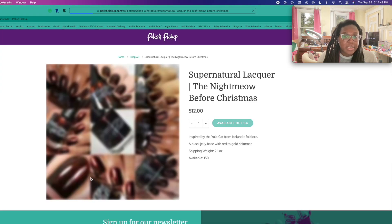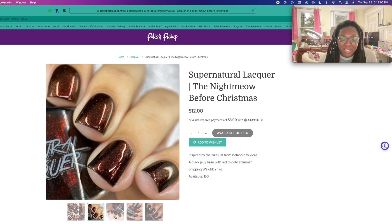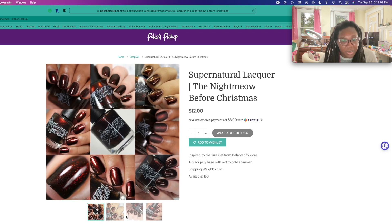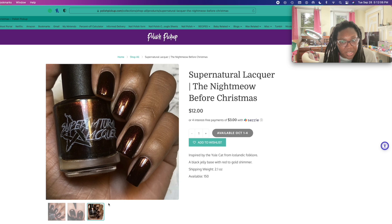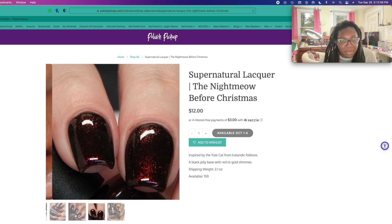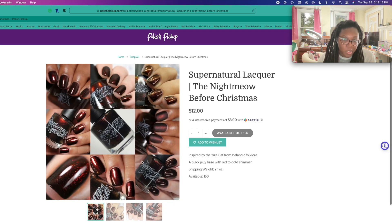What is this one? 'The Night Meow Before Christmas' — I like that. A black jelly base with red to gold shimmer. That is pretty. But am I going to wear it is the question. That matte shot is gorgeous.